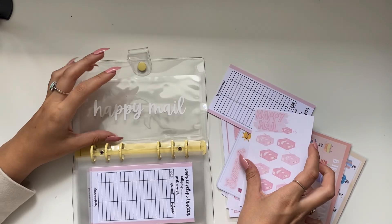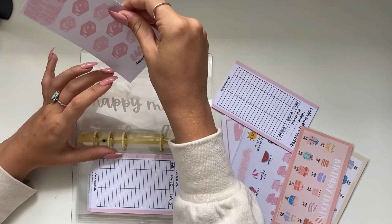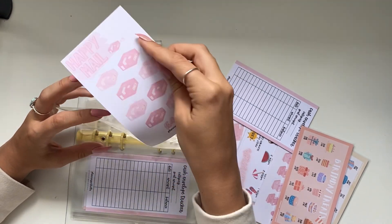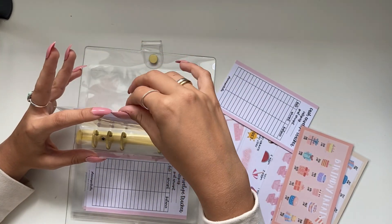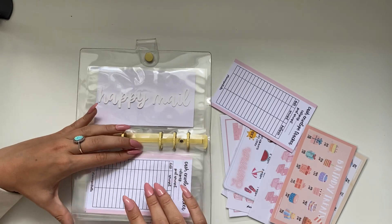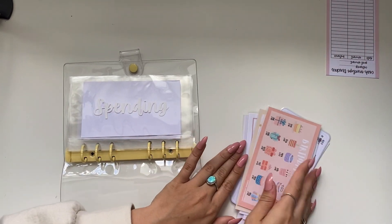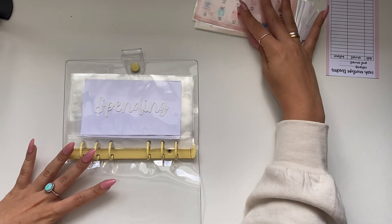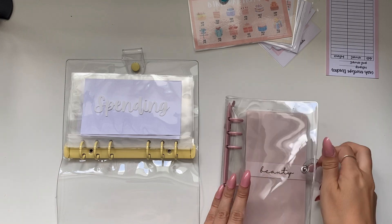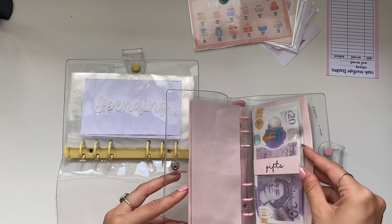I'm going to use my savings challenge for happy mail - I'm not going to add a tracker to that one. I'm also going to be introducing some new savings challenges and we've added those cash envelope trackers. With my old binder I'll just transfer any money - these are all pretty empty but a couple have stuff in them, like gifts.